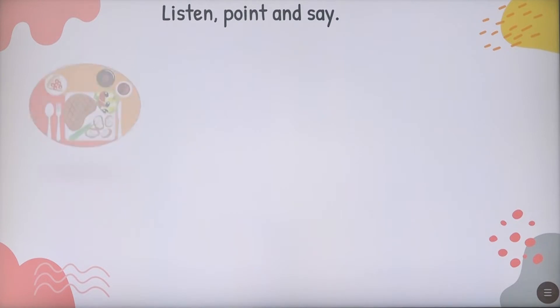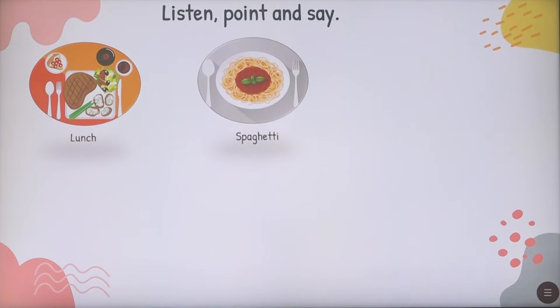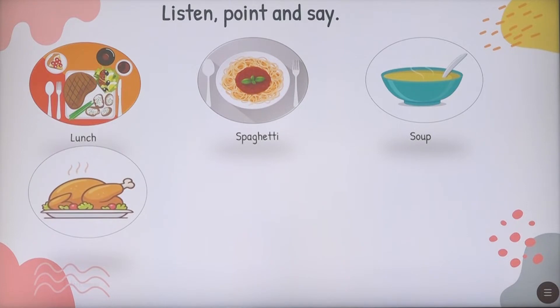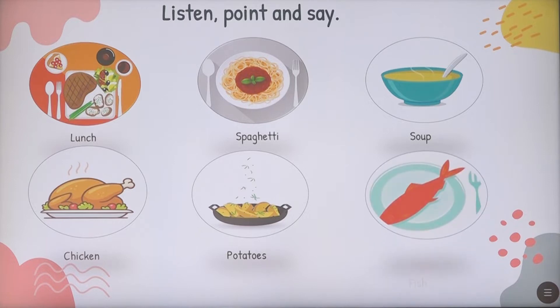Listen, point and say. Here we have: lunch — draka, spaghetti — spaghettat, soup — soupa, chicken — pulha, potatoes — patate, and fish — peshko.